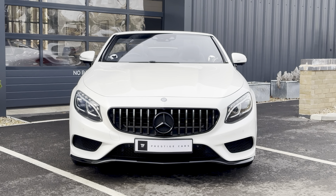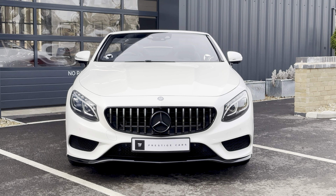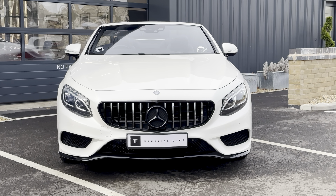This is the 4.7 V8 bi-turbo engine, just over 450 brake horsepower.